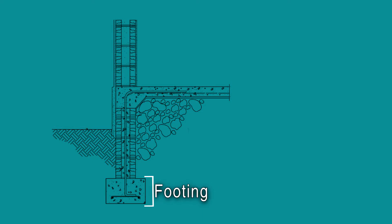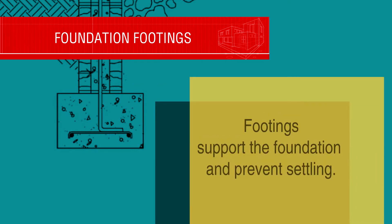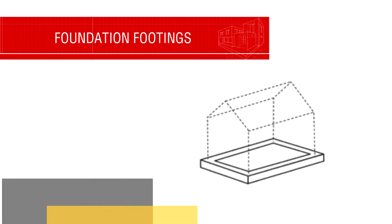The four components are: the footing, the stem wall, the backfill, and the concrete slab. The footing comes first. It is a continuous rectangular strip of concrete built into an excavated trench and runs around the perimeter of your future home.